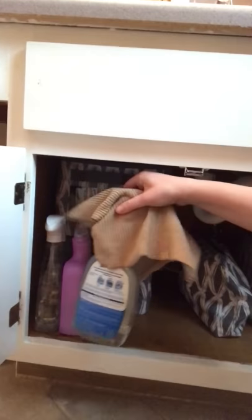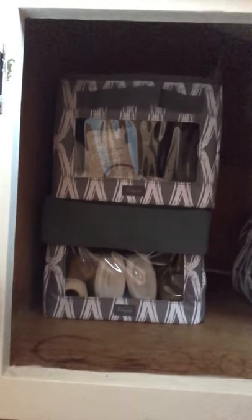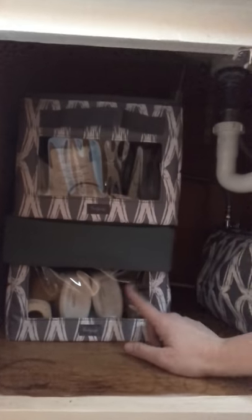Look, we still have our products that we use often to clean our bathroom up, but right here we've got our Your Way rectangles with lids. We've got extra lotions and things down here. I've got my hairdryer and different supplies handy right here. The bottom one's got a lid, the top one doesn't because I get into the top one a lot more often.